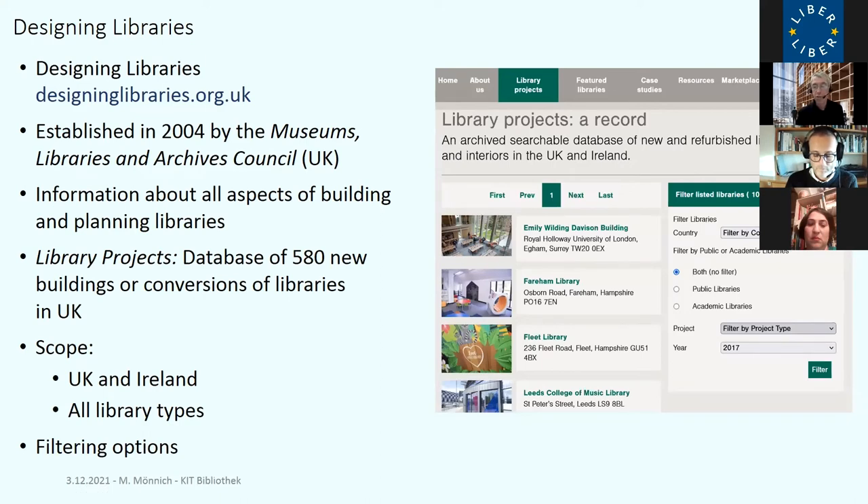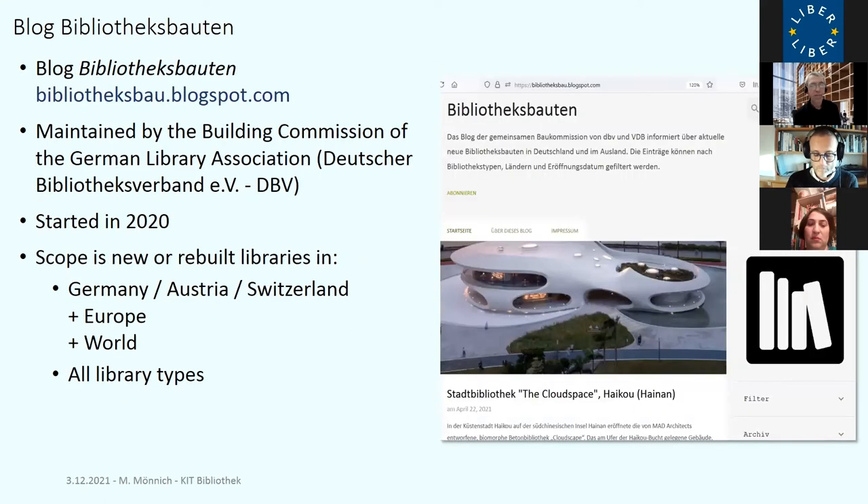The research possibilities in Designing Libraries are more limited than in our LIBER database — you can basically filter by country (Ireland and Great Britain), library type (public or academic), type of project like renovation or new building, and opening year. A very similar German equivalent is called Bibliotheks-Bauten. It's a blog maintained by the building commission of the German library association, which I am part of. We started it in 2020. The scope is German-speaking countries — Germany, Austria, and Switzerland — but we also include interesting libraries from the rest of Europe and worldwide, like China, where many interesting libraries are being built.